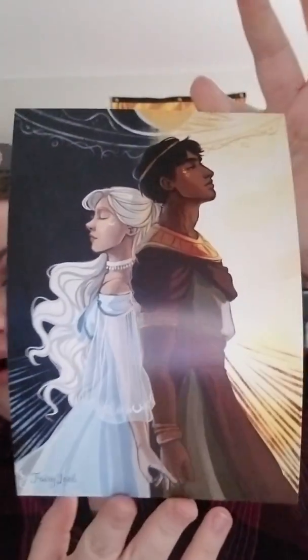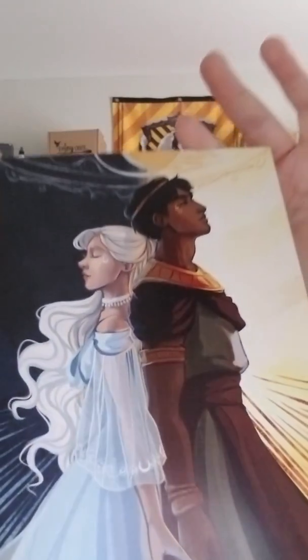Hi guys, how's it going? I'm back today with another Fairyloot unboxing. The theme for September was actually Star-Crossed Swooms, and this is the lovely spoiler card art here. It's gorgeous. So I'm going to go ahead and just jump right in.